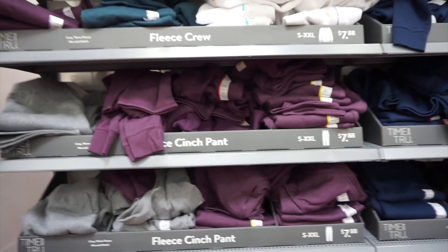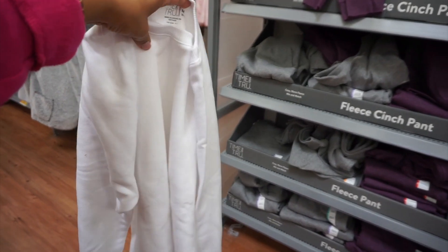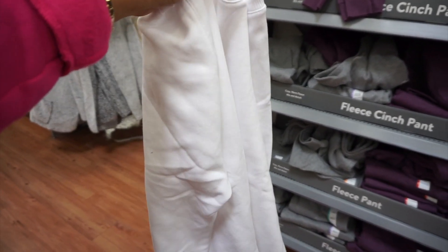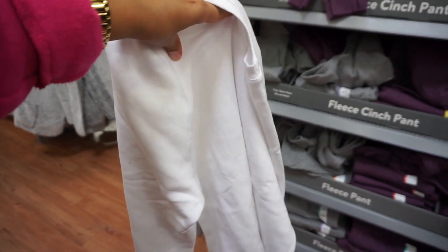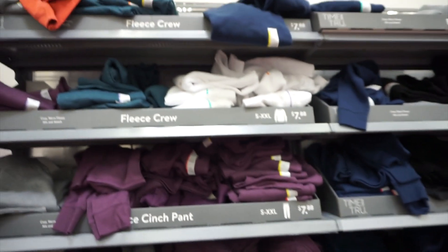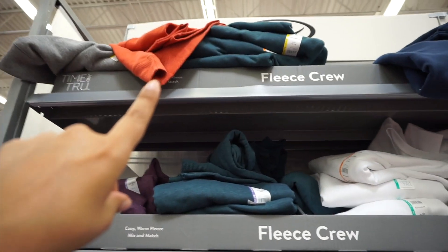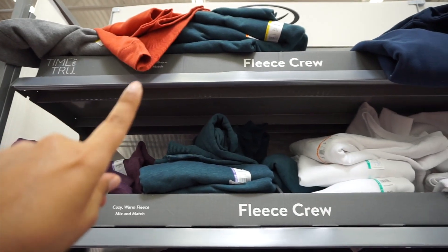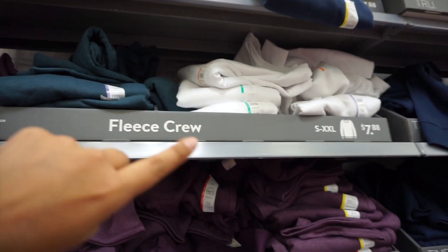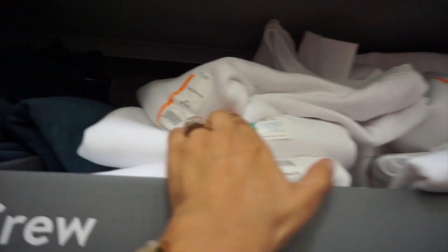Here are some more sweaters — the fleece crew sweaters. I actually own two already: a black one and a wine one. I'm going to take this white one because these are so comfy, just plain cute, and you can dress them up however you want. They also have a really pretty burnt orange, but I don't see my size. I normally take a small but there are no smalls — only medium — so that's what I'm going to take.